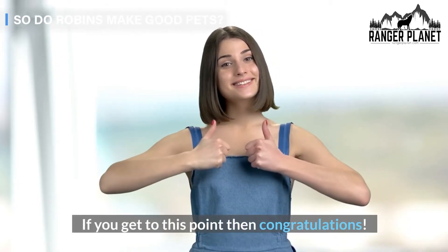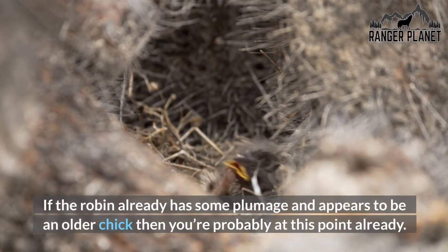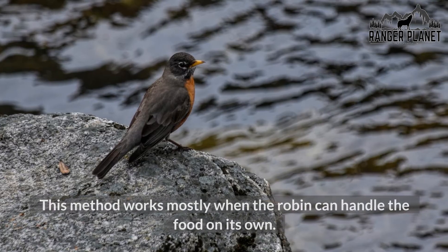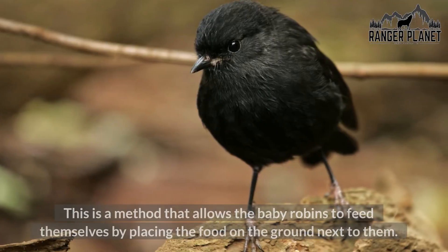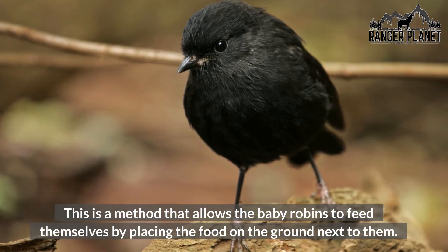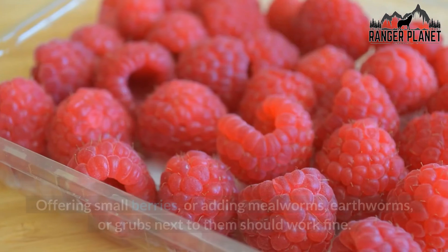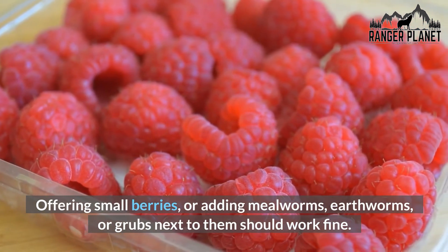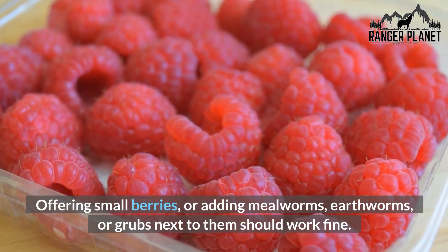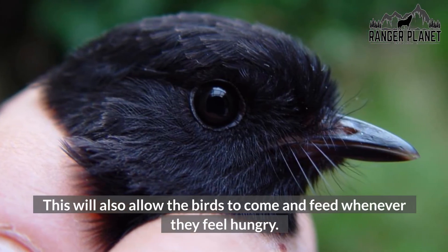If you get to this point then congratulations. If the robin already has some plumage and appears to be an older chick then you're probably at this point already. This method works mostly when the robin can handle the food on its own — it allows the baby robins to feed themselves by placing the food on the ground next to them. Offering small berries, or adding mealworms, earthworms, or grubs next to them should work fine. This will also allow the birds to come and feed whenever they feel hungry.